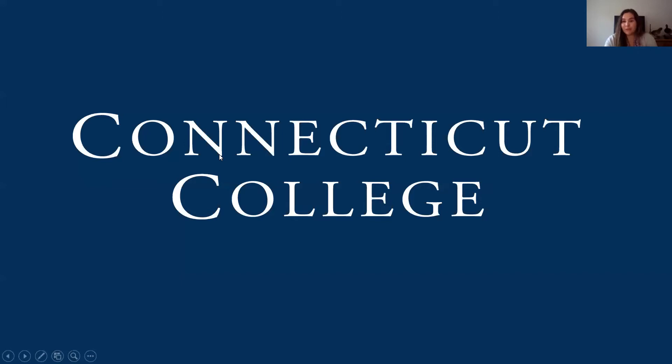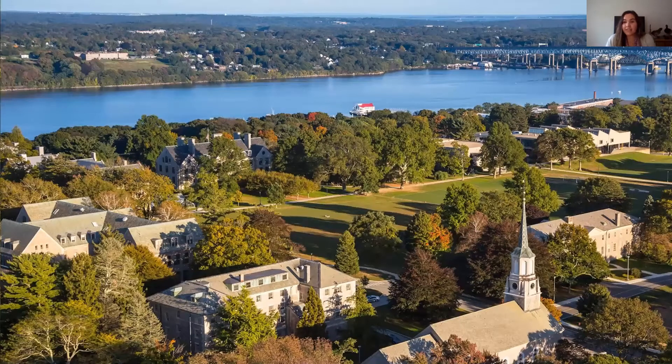Welcome, thank you so much for joining me today. We're going to chat for about 30 minutes — we'll talk about Connecticut College, the academic experience, student life, and the admission and financial aid process. Here is a picture of our beautiful campus. Connecticut College has a 750-acre arboretum campus. This body of water in the background is the Thames River — not to be confused with the Thames River in England. The arboretum allows students to recreate in a wooded area and also provides academic opportunities, with classes taught in the arboretum itself.